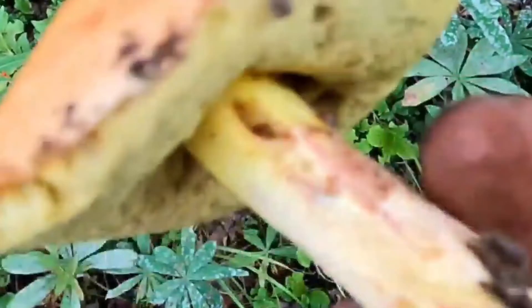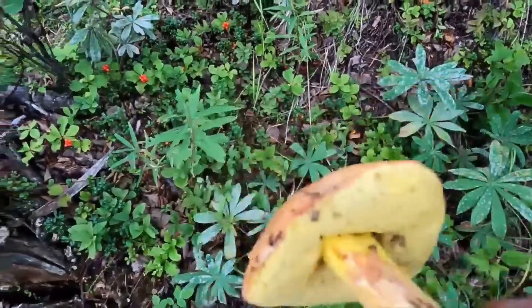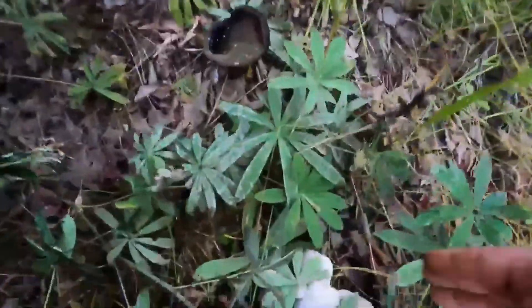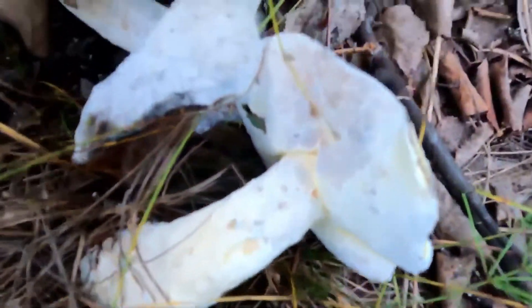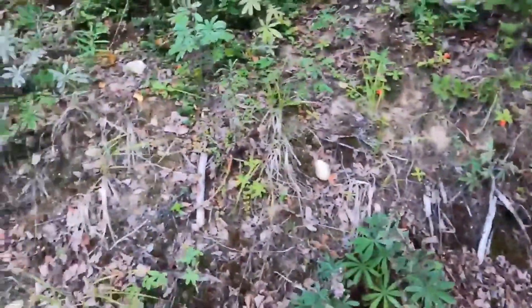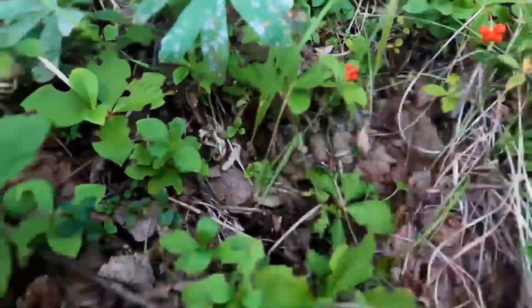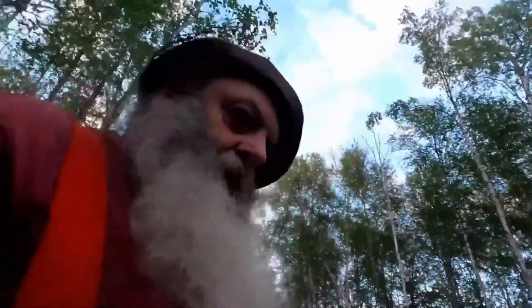That one's a little wormy. Look at that little beetle larva — run for the hills! Most of your critters vacate the premises as soon as you pick the mushroom. This one's too far gone. You'll notice the white all over it — that's the mycelium taking over. What I like to do is spread it around to help propagate more growth.